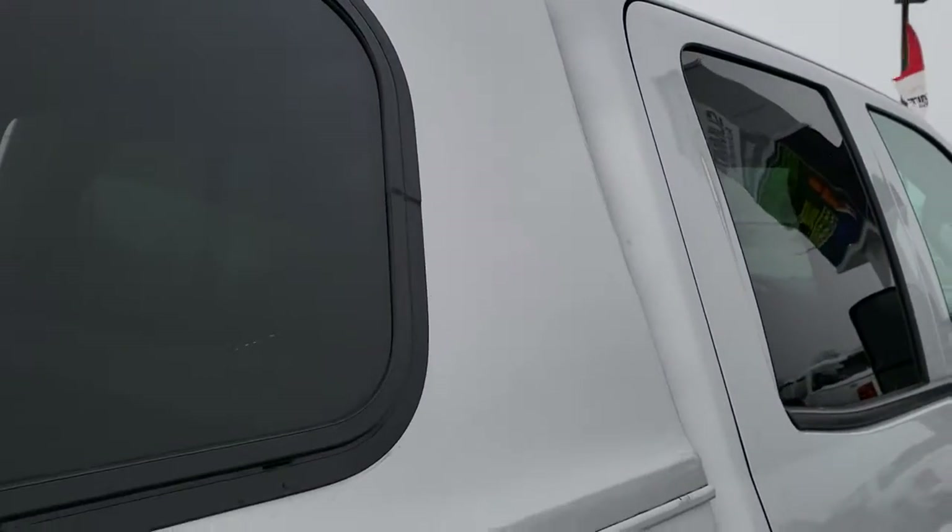So whether you're far away or close by and just can't make the trip down, this is the best way to see a truck, hear the truck, and have confidence in the vehicle you're looking at before you even get here.